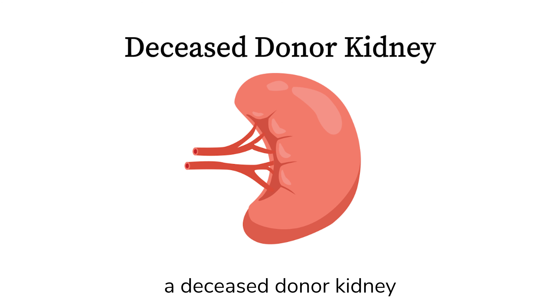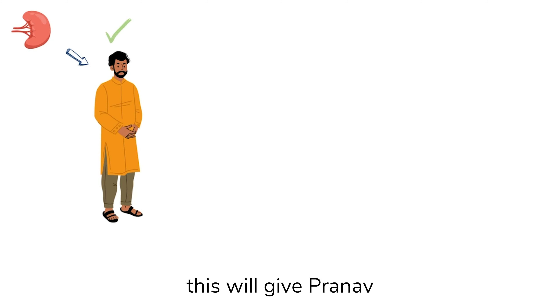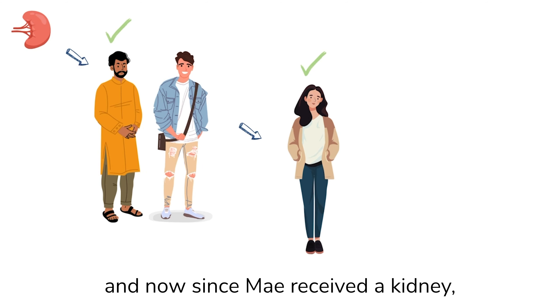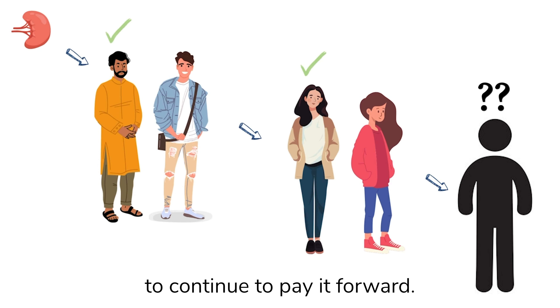Now let me show you what a deceased donor-initiated chain looks like. Essentially, a DDIC maximizes the impact of a single deceased donor's kidney. Let's take it back to the previous example. A deceased donor kidney becomes available and it matches with Prunov. This will give Prunov a kidney, with the understanding that Will will still donate his kidney to May, and now since May received a kidney, Juliana would then be expected to continue to pay it forward.